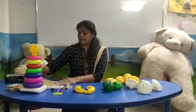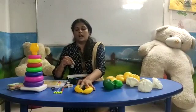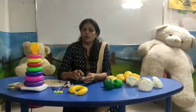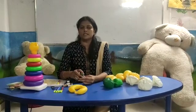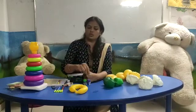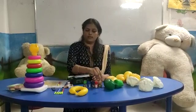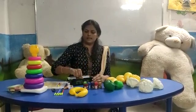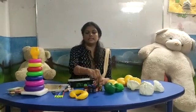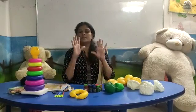Now, children, let's see how many bottles we got. Count after me. One, two, three, four, five, six, seven, eight, nine, ten. How many bottles? Ten bottles. One, zero — ten.